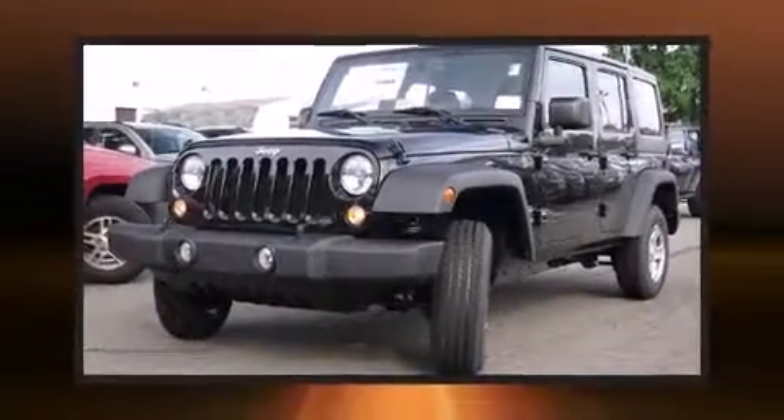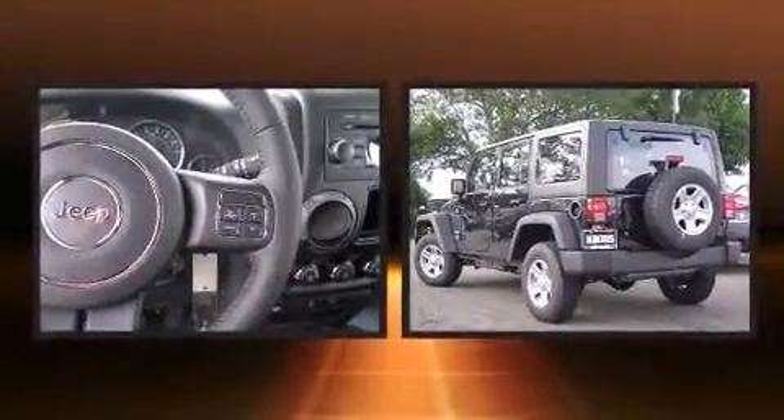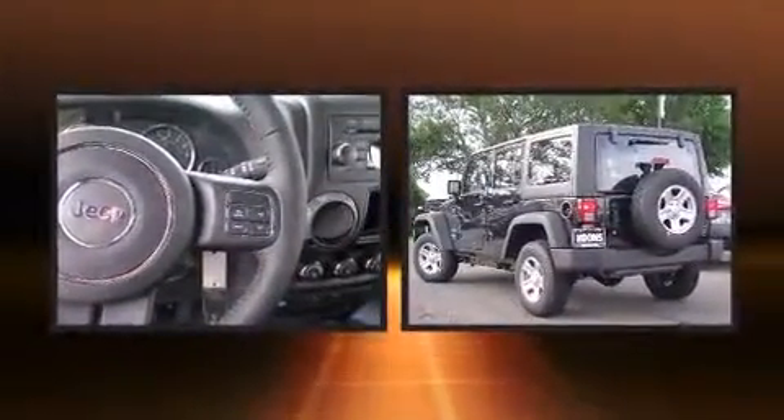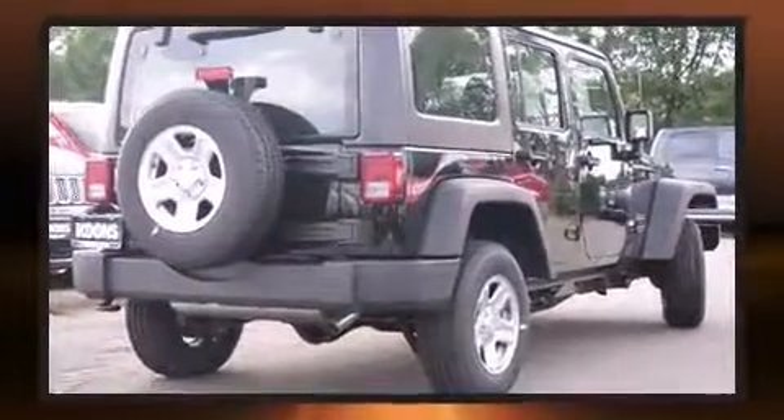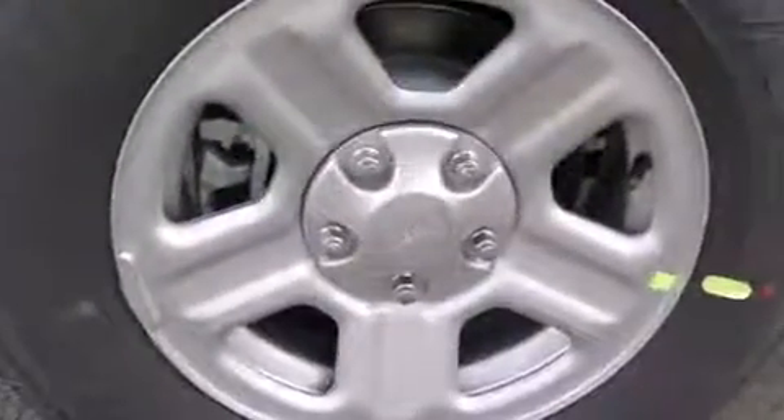Climb inside the 2015 Jeep Wrangler Unlimited. Smooth gear shifts are achieved thanks to the refined six-cylinder engine, and for added security, dynamic stability control supplements the drivetrain. Four-wheel drive allows you to go places you've only imagined.